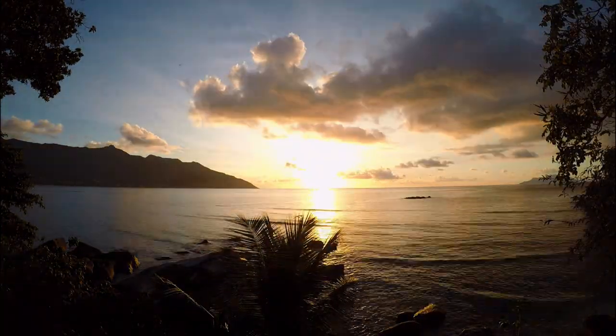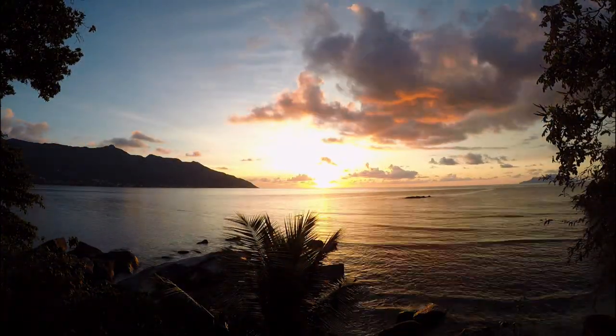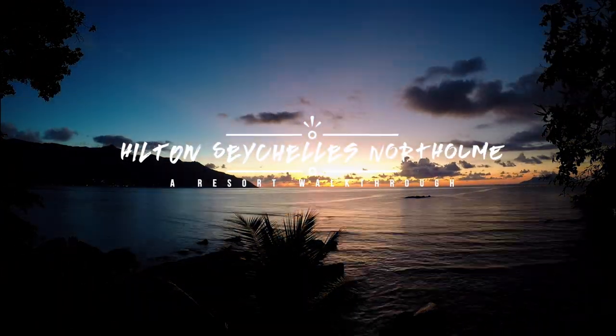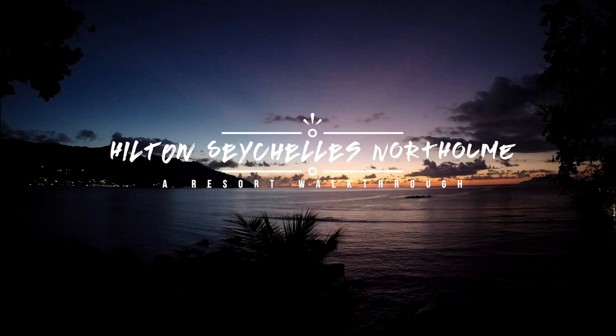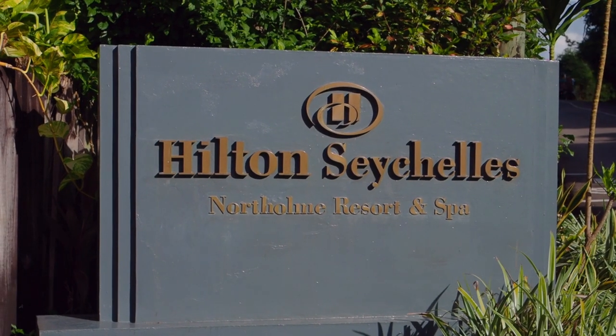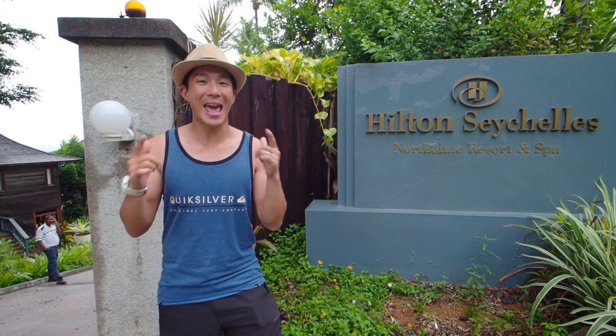Set on the beautiful island of Mahé, Seychelles, I want to walk you through the property of Northolme to give you an idea of what makes it special and why we loved it so much. Hey guys, this is Will from Going Awesome Places and as you can tell I'm standing in front of the Hilton Seychelles Northolme Resort and Spa. I'm really excited because we're here for the next couple of nights, so this is my chance to give you an insider look into the property, some of my favorite spots, and why you should stay here. So come on, let's go inside.